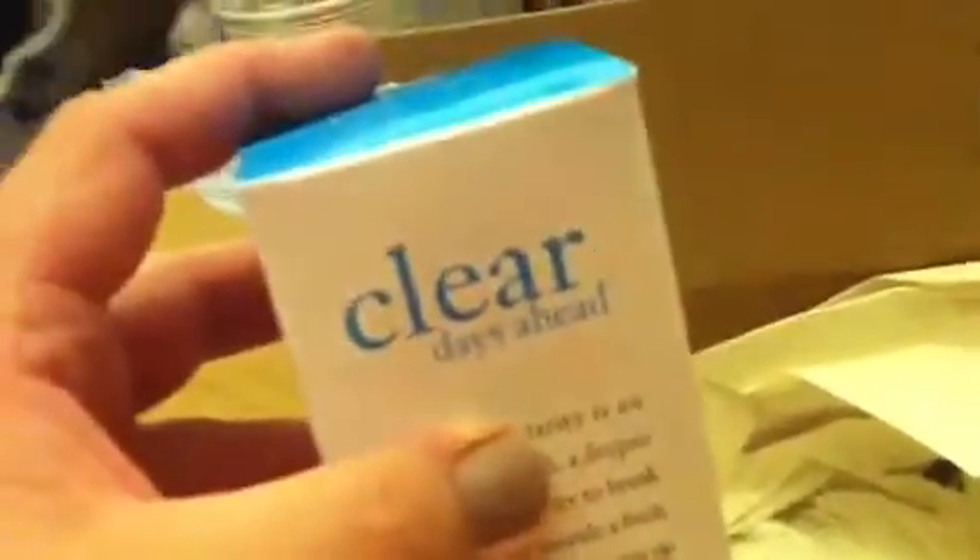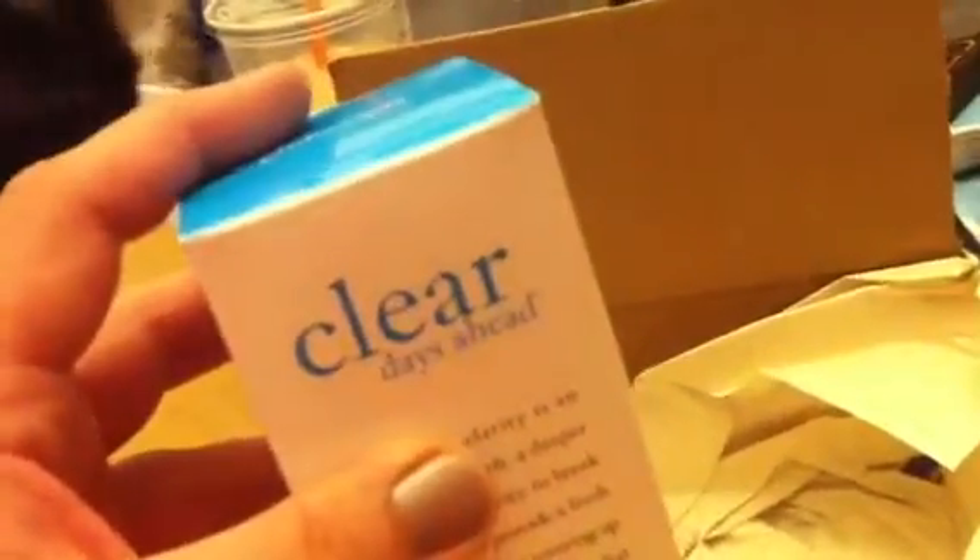The first product is by Philosophy and it's called Clear Days Ahead. It is a salicylic acid acne treatment cleanser. I actually really don't have acne, but I do have terrible, terrible pores and blackheads, and I've heard good things about salicylic acid for clearing up blackheads. That's why I bought this. I hope to use it with my Clarisonic.